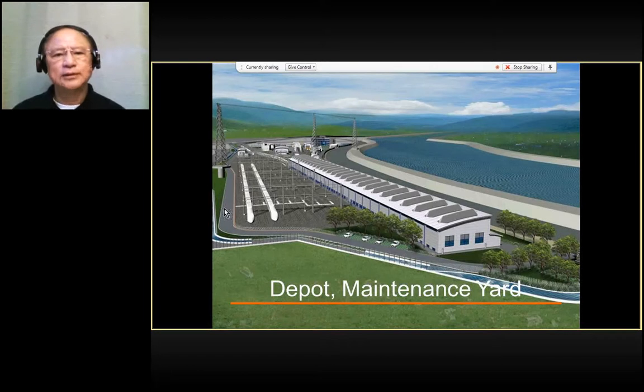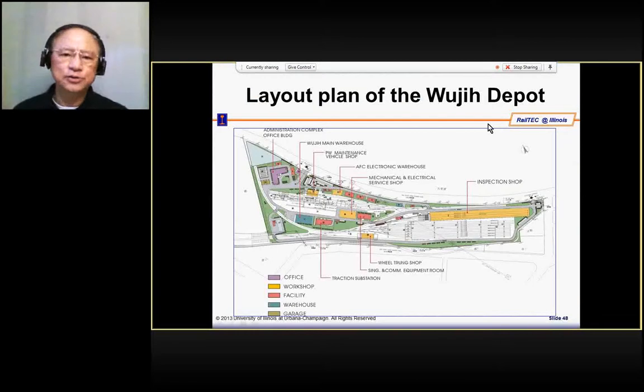This shows how the train comes in and then goes to the maintenance yard. Using the layout of the Zuoying Depot of Taiwan High Speed Rail, this is the stable yard and this is the inspection shop or maintenance shop for train maintenance and inspection during the night. These are some of the factories and this is the storage yard for maintenance material like slabs and rails.